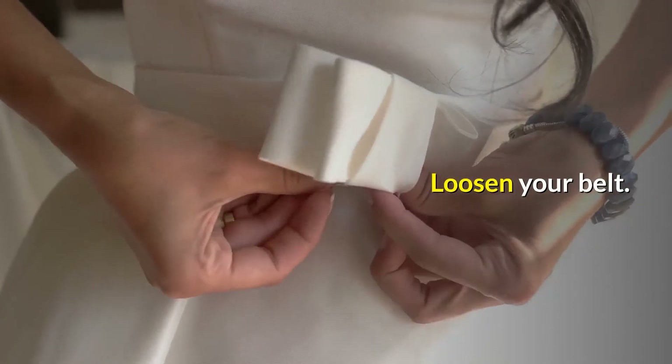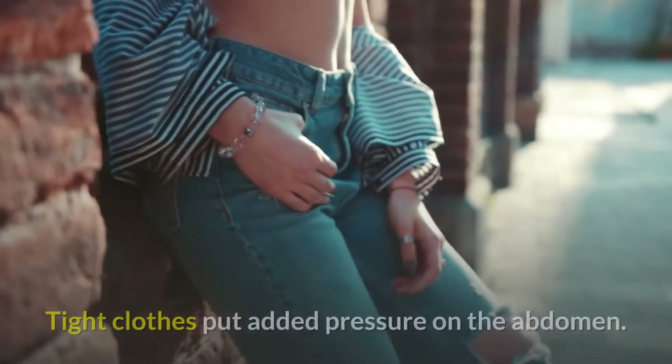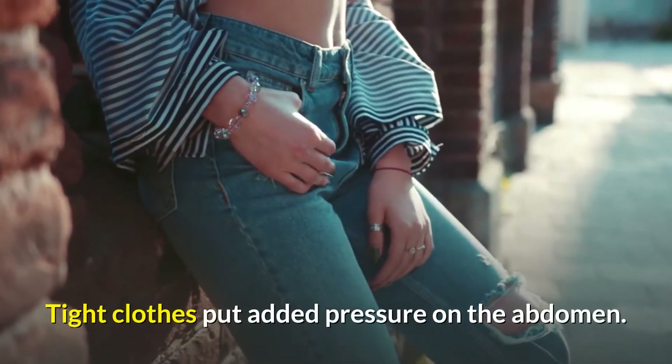Loosen your belt. Ditch the skin-tight jeans. Tight clothes put added pressure on the abdomen.